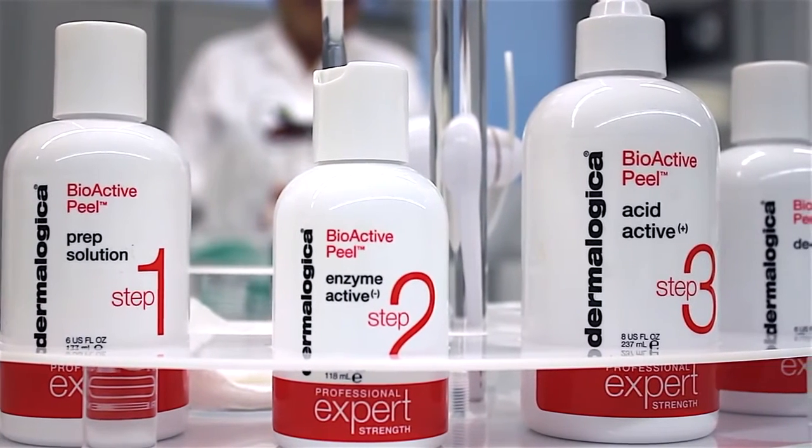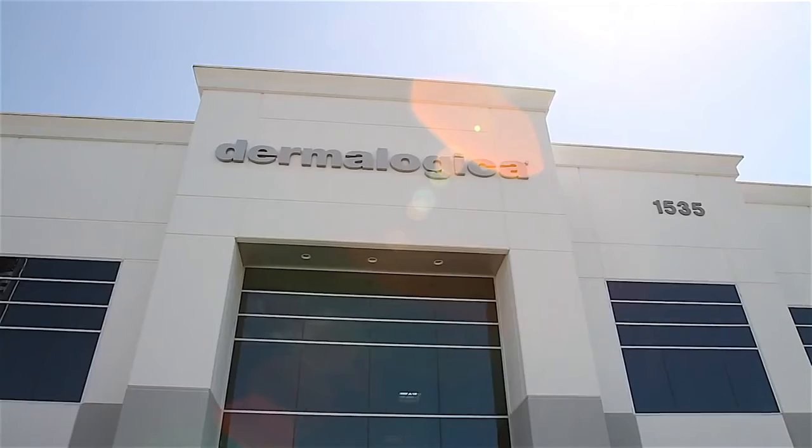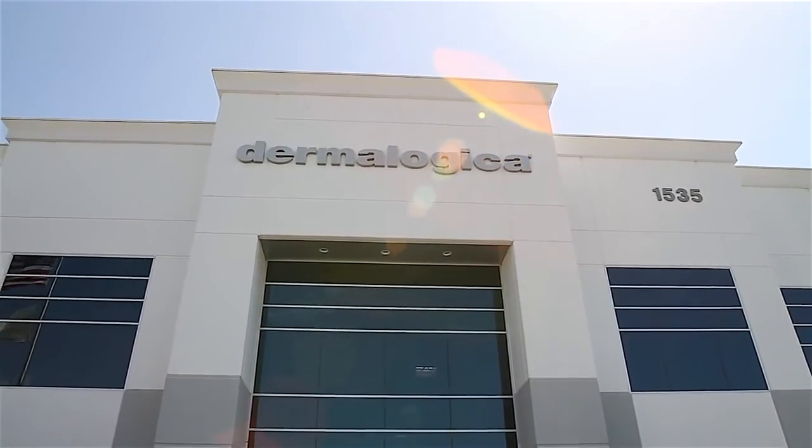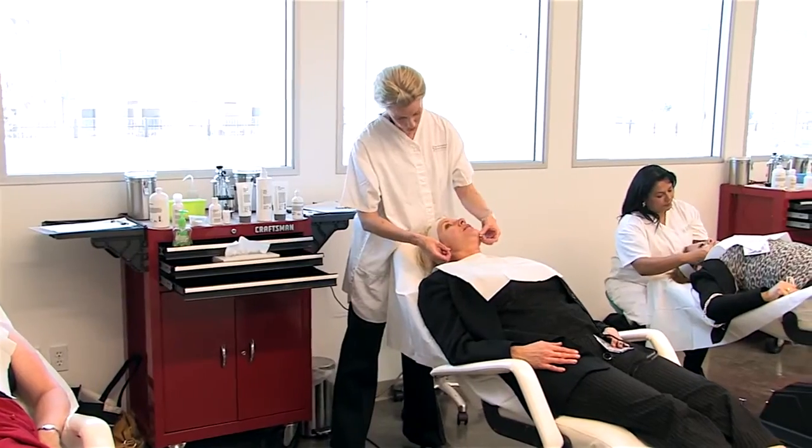Dermalogica's Bioactive Peel is researched and developed by the experts at the International Dermal Institute, the leaders in postgraduate education. For Dermalogica, the number one choice of professional skin therapists worldwide, even for their own skin.